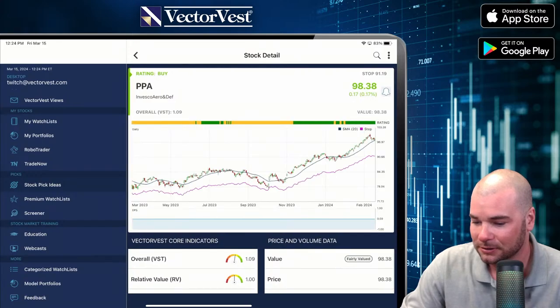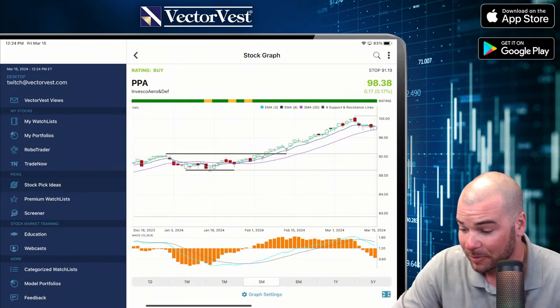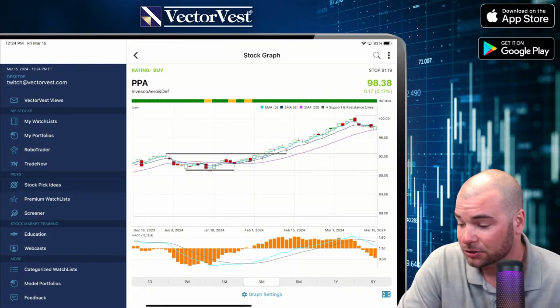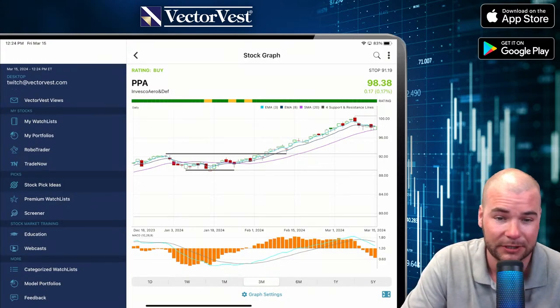We've got TPOR, Invesco Aero and Defense here. I'm not surprised that Defense is taking a move to the upside. Past three months, from $88 to $100 — that's up about 10-15%.